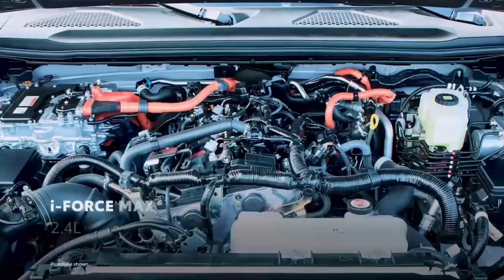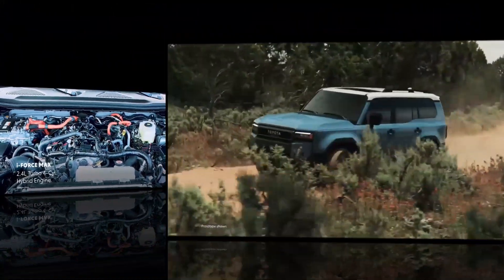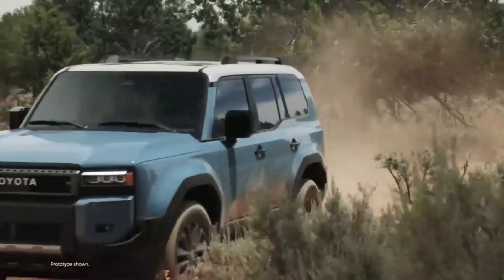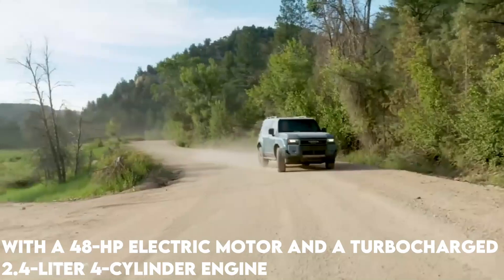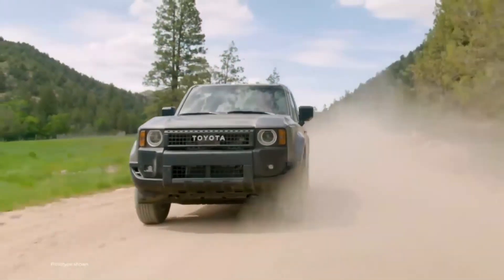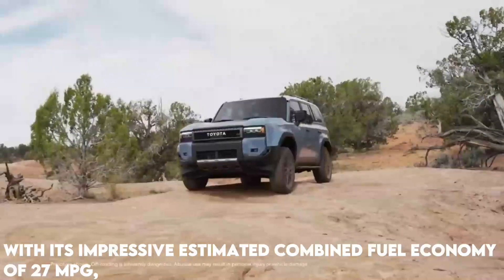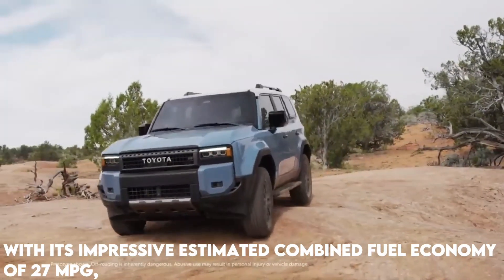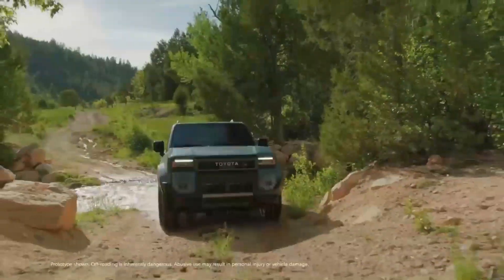Toyota's new i-Force Max Hybrid drivetrain powers the 2024 Toyota Land Cruiser. With a 48-horsepower electric motor and a turbocharged 2.4-liter 4-cylinder engine, the system comes standard on all trim levels. An 8-speed automatic gearbox powers all four wheels. With its impressive estimated combined fuel economy of 27 mpg, the new i-Force Max Hybrid system will be highly efficient.